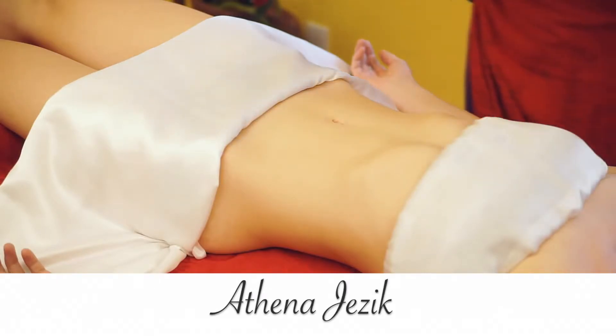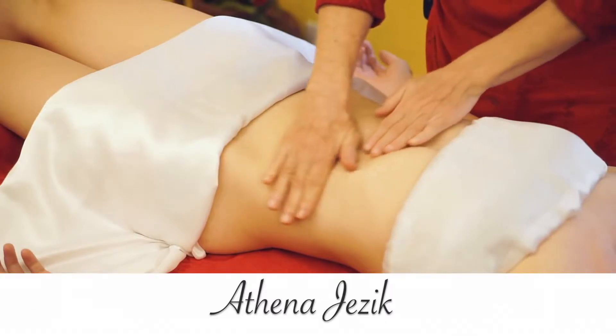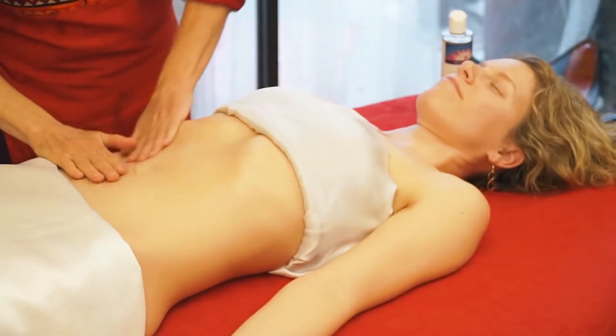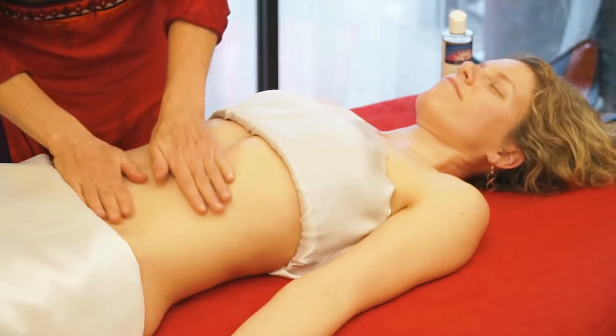This is Athena Jezik, and we're going to be working the stomach. This is Courtney we're working on. We're going to apply the oil. Everything goes in a clockwise direction.